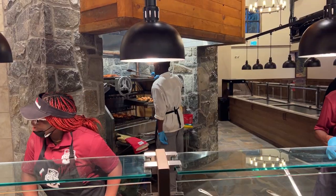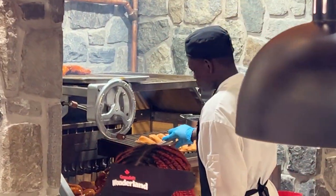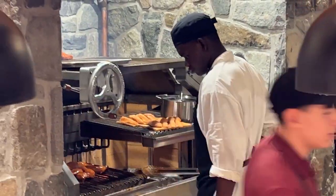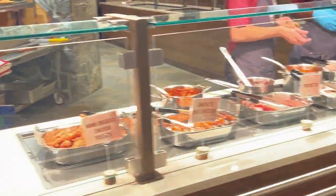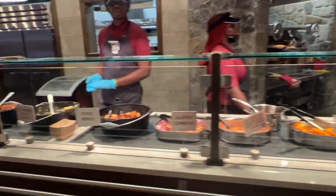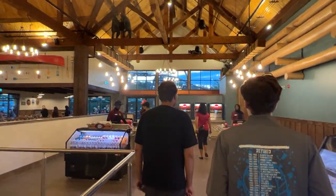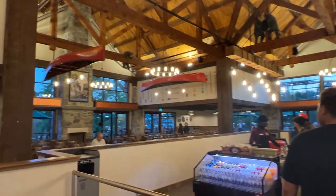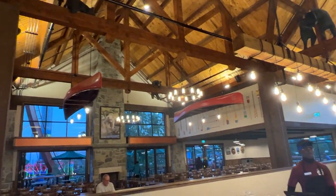I think one more restaurant like this at Wonderland and you've done all you really need to do in terms of increasing capacity. This restaurant was about $989,000 according to the permit. One more like it and you've fixed a lot of problems, then just focus on touching up everything. Wonderland is stepping in the right direction, and I truly hope the higher-ups keep to what they learned from Cedar Fair's training.